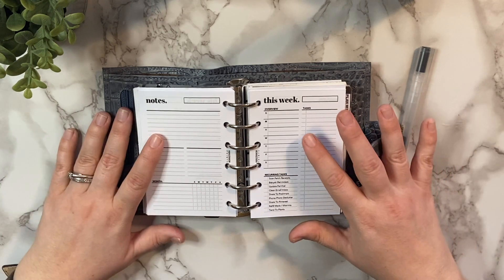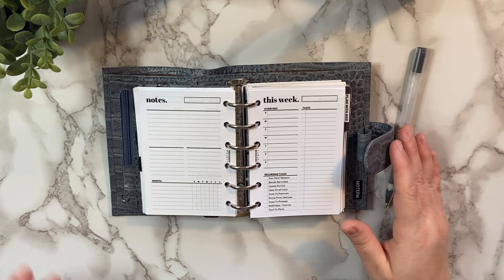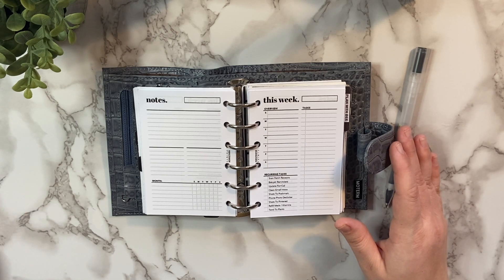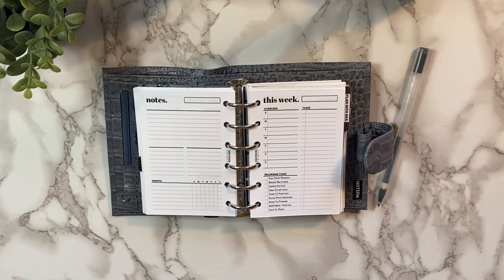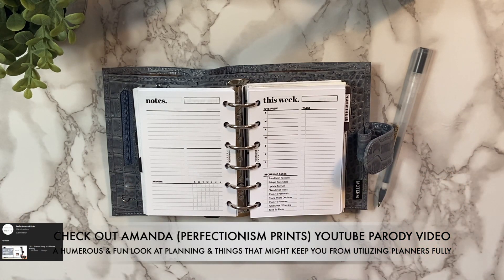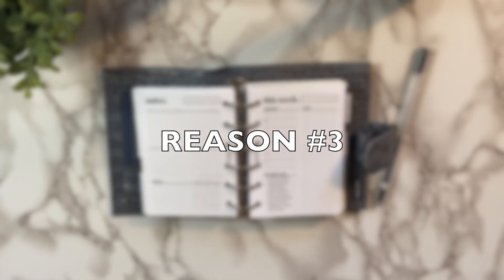Don't worry about those things — this is your planner and you can do whatever you want with it. But if you clicked this video, you're interested in why you may not be utilizing your planner. I know a lot of people get into planner ruts. You might be thinking: why am I not using my planner? Why do I set it up and then it just sits on my desk and I never open it? It's because you have to have a system that works for you, not somebody else's. Now we're going to go into my third reason why you may not be fully utilizing your planner.